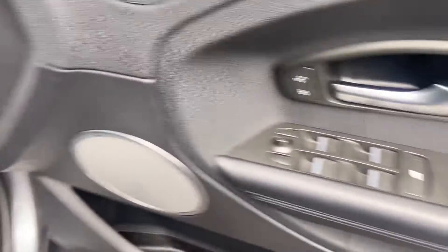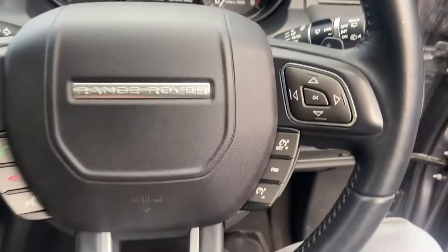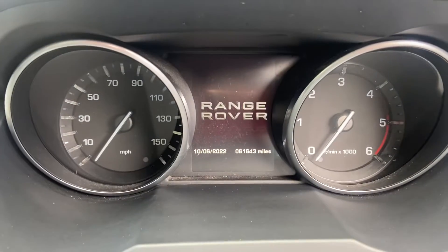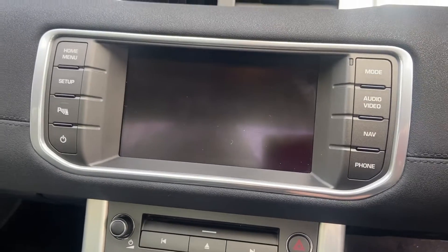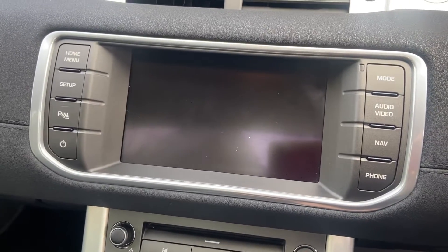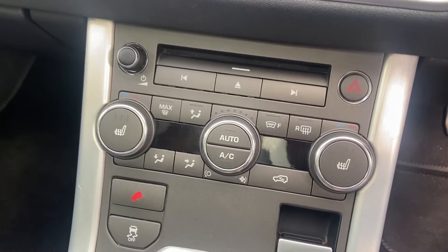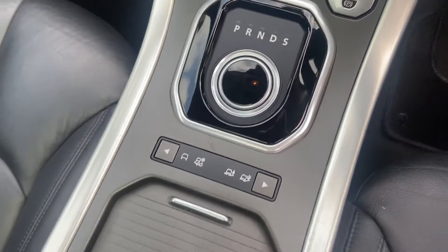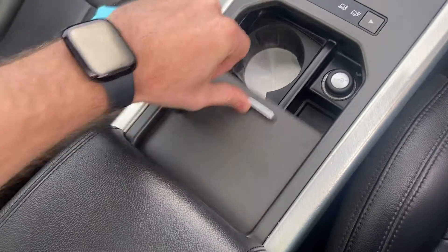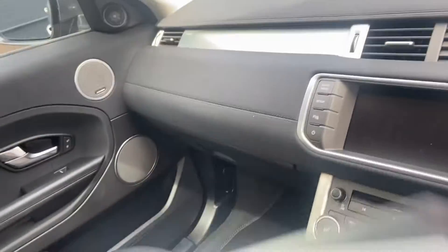Inside you've got all the controls for the windows and the multi-function steering wheel with cruise control. It's just over 61,000 miles on the clock. You've got the entertainment screen with a visual display for your front and rear sensors, navigation, Bluetooth, dual climate control with heated seats and heated front windscreen, and an automated gearbox.